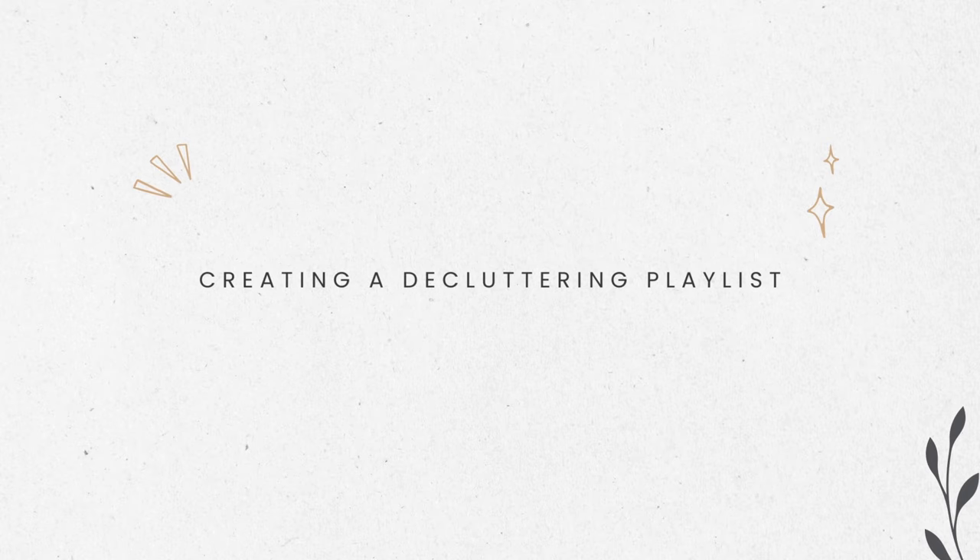Number twenty-two: research and resources. If the person isn't sure how to dispose of certain items, you could do some research to find the appropriate recycling or disposal methods.